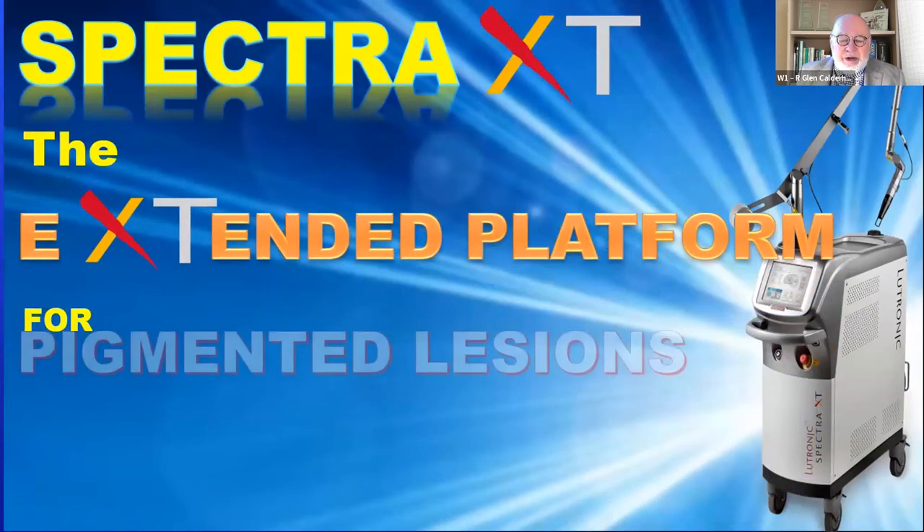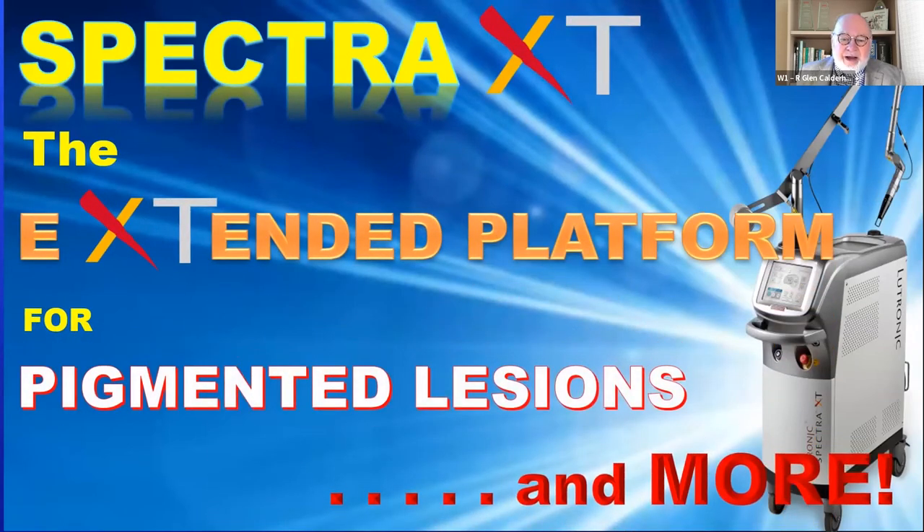What I'm going to talk to you about is the Spectra XT, the extended platform in Q-switched lasers for pigmented lesions and more.